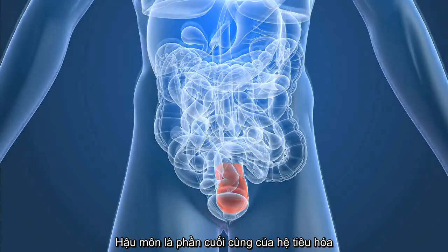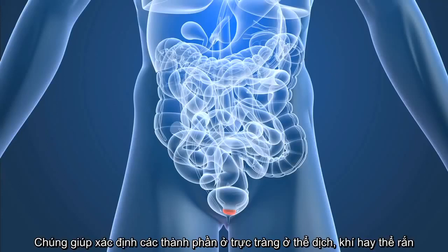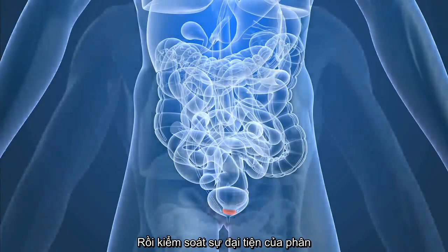The last part of the digestive tract, the anus, consists of pelvic floor muscles and two anal sphincters, internal and external. Together, their jobs are to detect contents in the rectum, determine whether the contents are liquid, gas, or solid, and then control when stool should or shouldn't be excreted from the body.